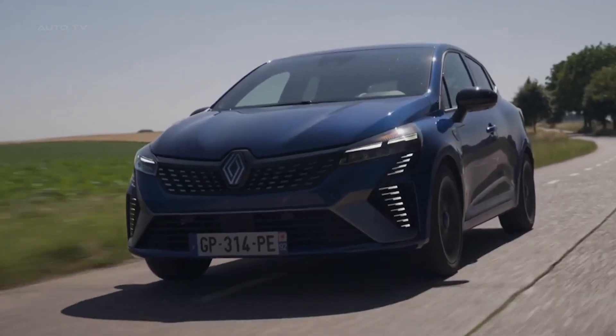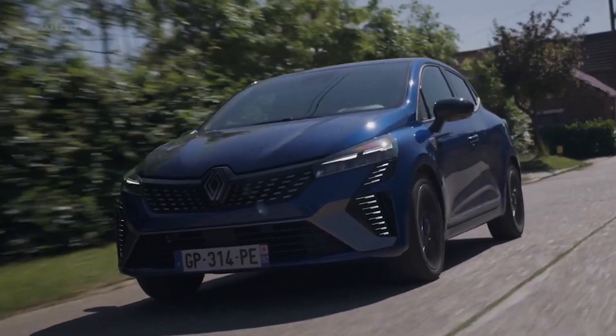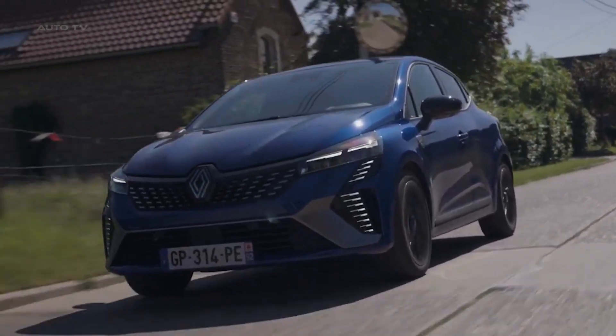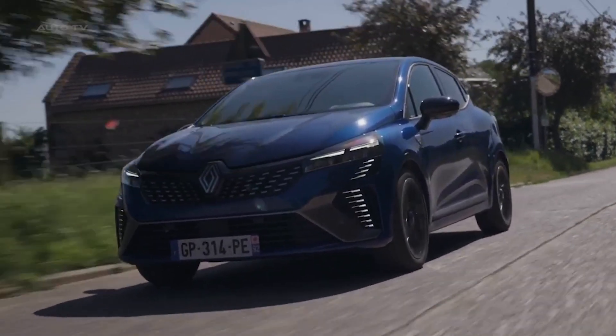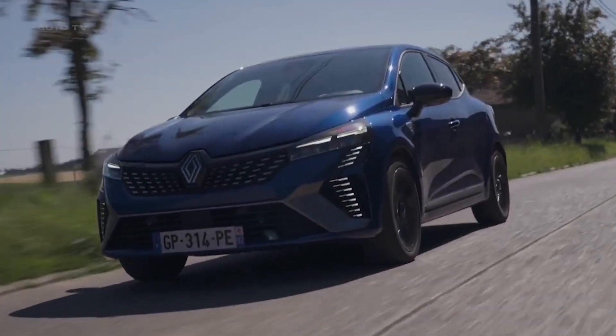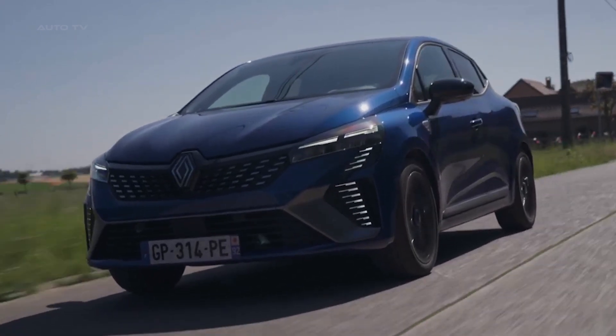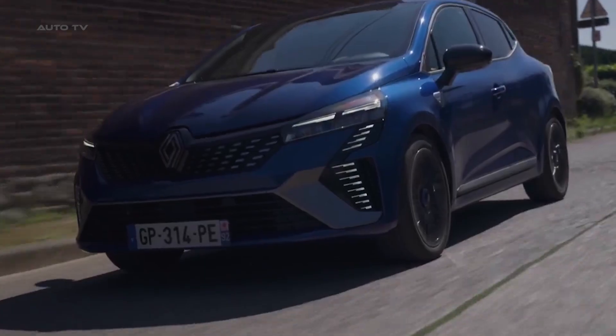At the forefront of the 2024 Clio's redesign is a revamped front end. It features slimmer headlights and a more prominent grille adorned with a checkerboard pattern. The daytime running lights, shaped like half of an upright rhombus, are an homage to the Renault logo. With its sharper lines and new light signature, the Clio presents an elegant and commanding road presence.